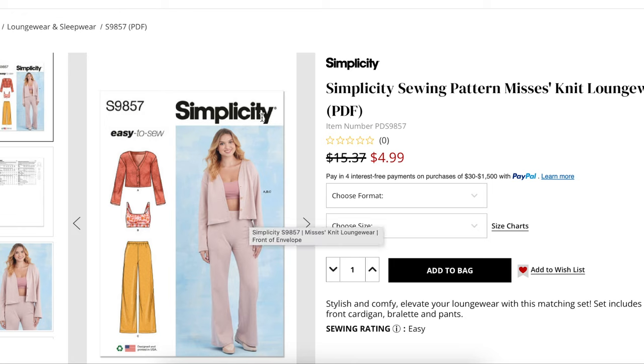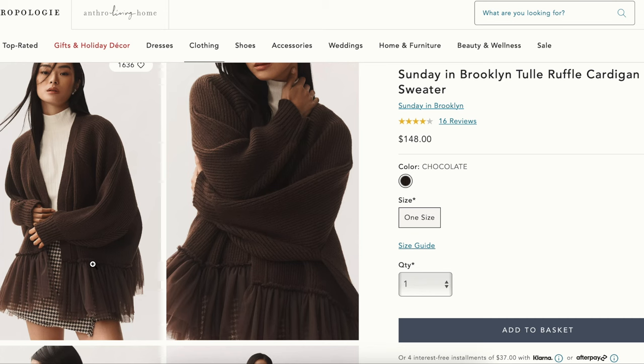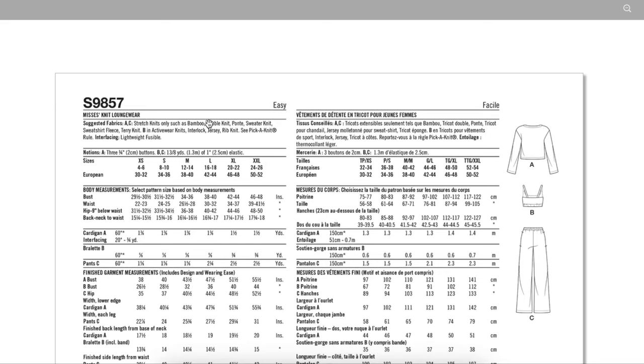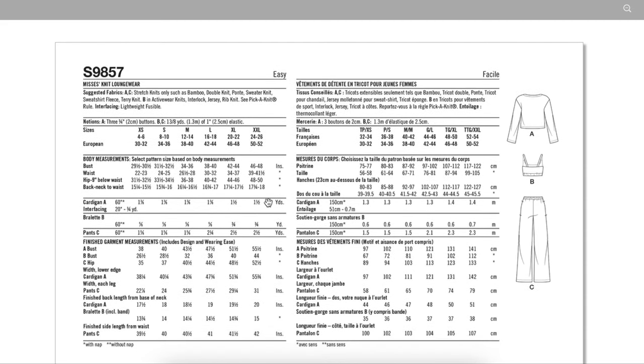This pattern ends at the waistline or maybe high hip, and then you would add the tulle on top of that — the tulle brings it down to the full hip measurement. They call for lighter weight wovens, but we're going with a chunky ribbed sweater knit. There is a pinch-and-knit rule, so test the stretch — if it's not as stretchy as recommended, just size up for an even more oversized look. We're looking at about one and a half yards for cardigan A, so not a ton.